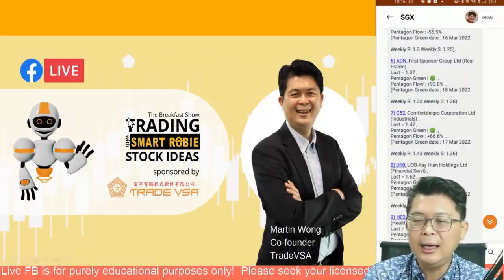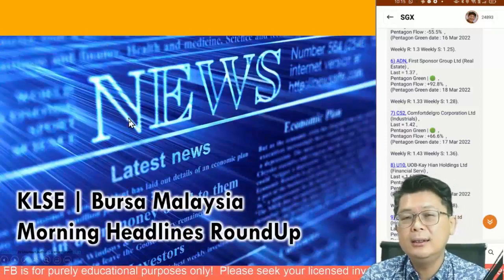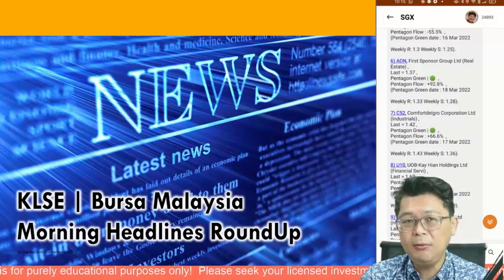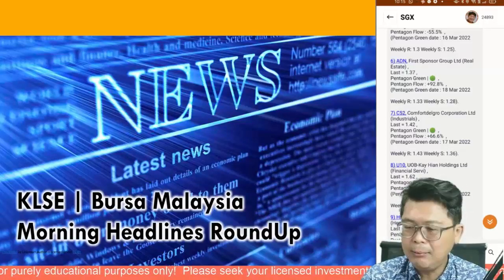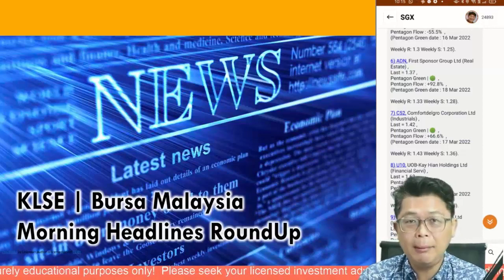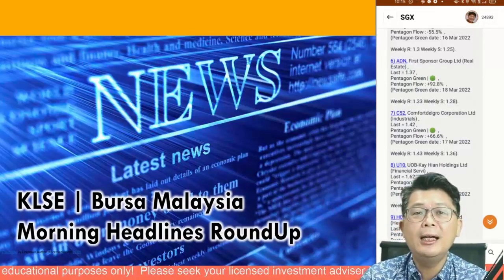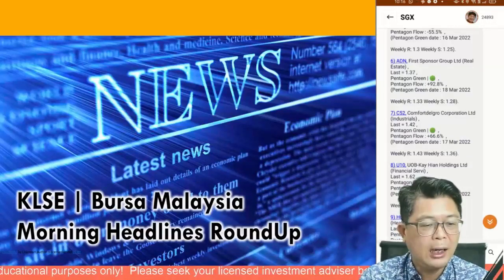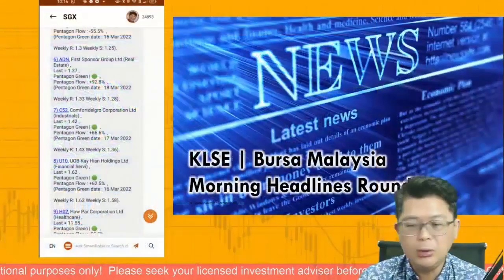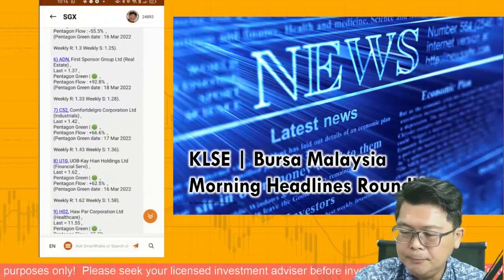We'll be looking at the Pentagon guider chart and in the breakfast show we'll be looking at Pentagon trade ideas, some of them focused on the market leader. Thank you for coming this morning, we really appreciate your time. Do share this live on your timeline so more people can enjoy it. Let me switch on to the wider chart and look at what we have for you in the market.